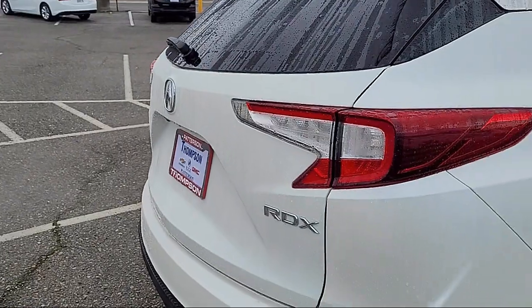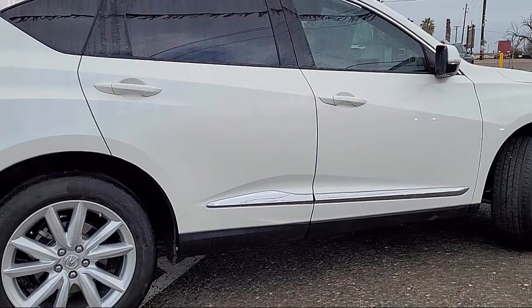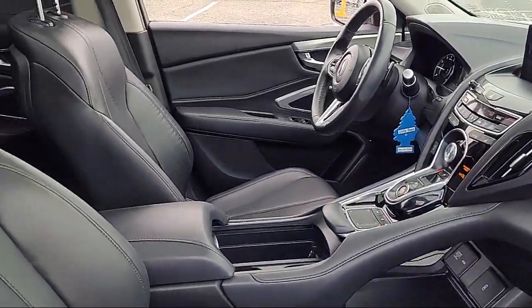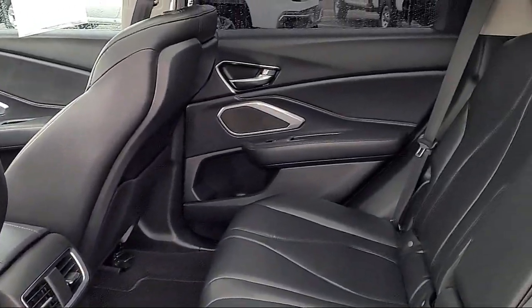Steering Wheel Controls, Electronic Stability Control, Rear Spoiler, Rear Seat Center Armrest, Outside Temperature Display, Air Conditioning, Speed Sensing Steering, Alloy Wheels, and a Nine Speaker Audio System.